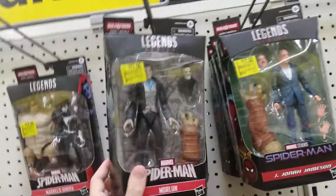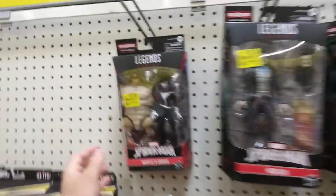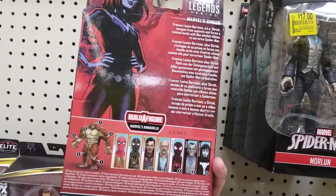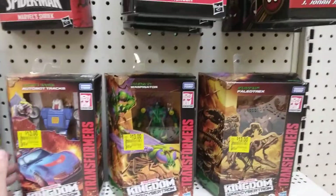Moreland comes with the hands if you need the hands for Armadillo. They also have Marvel's Shriek for 17 bucks, which is the body for Marvel's Armadillo — so all you need is the head and the legs.